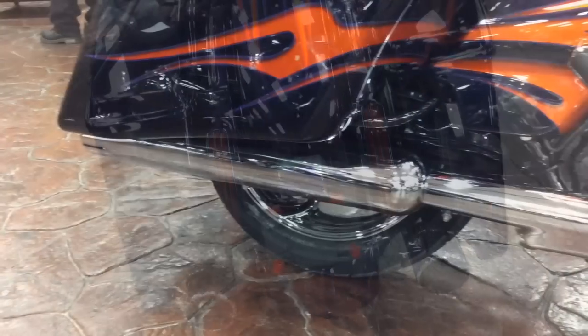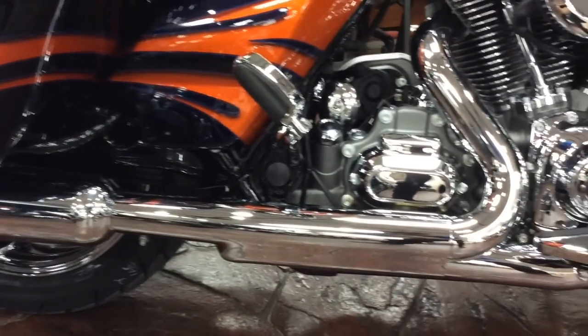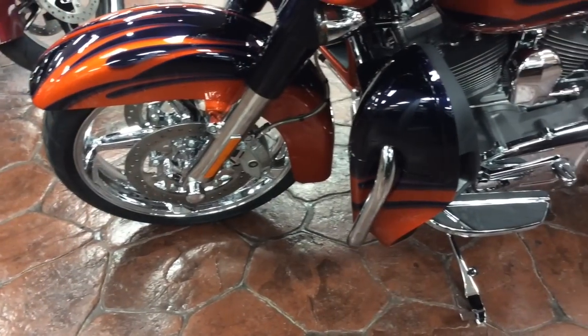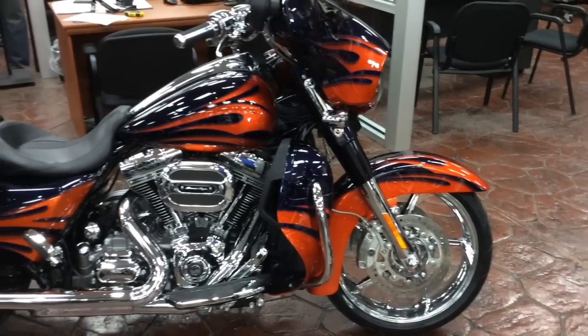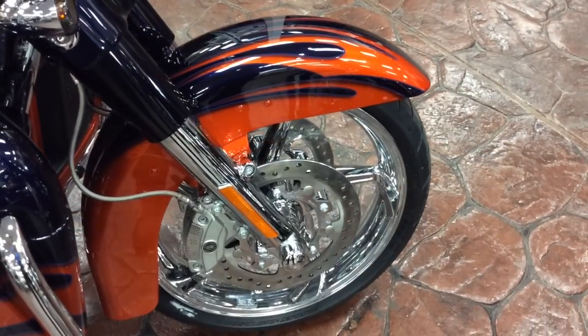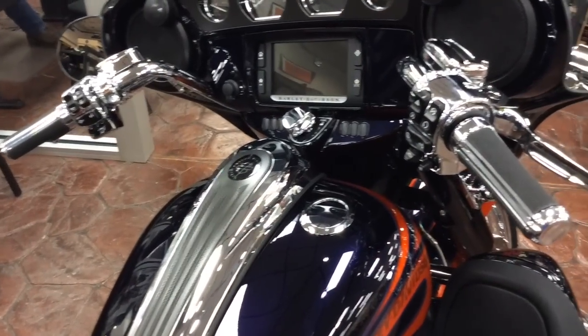As we cruise back, we see the specialized mufflers — it's got that true Harley sound. Also, this motor is water-jacketed in the heads and on the exhaust ports. Within the lower fairings, we have radiators and liquid cooling for that motor.